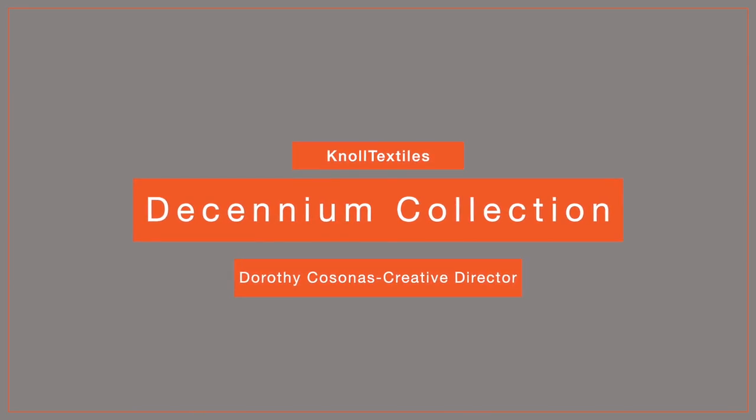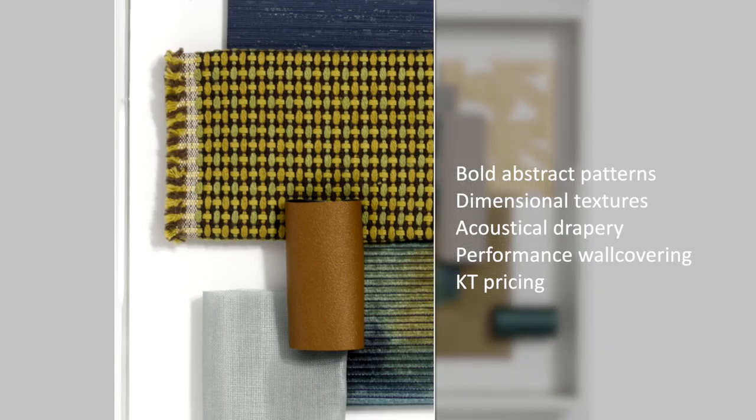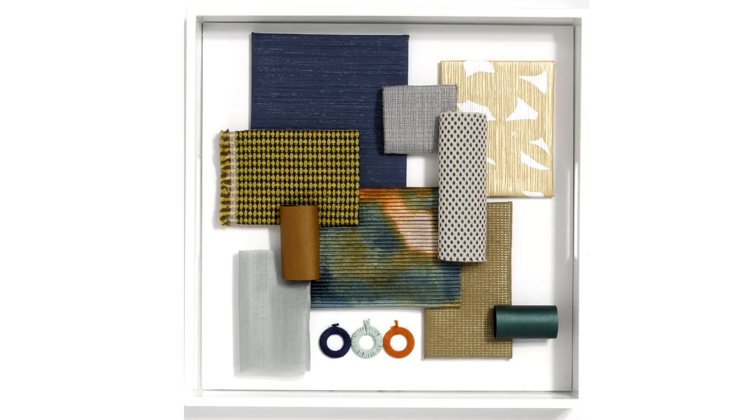Hi everyone, it's Dorothy. Welcome to the Decennium Collection. The multi-discipline Decennium Collection includes two eye-catching signature patterns, KT upholstery, two new draperies, and three well-priced, high-performance wall coverings.